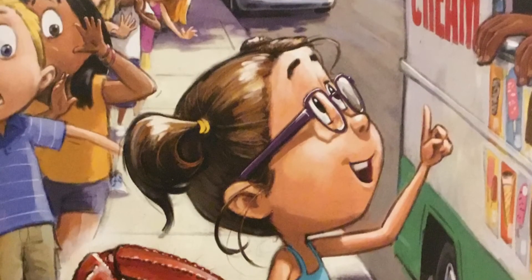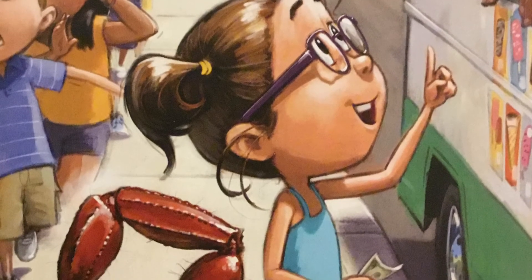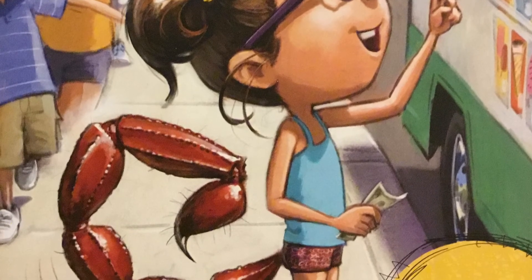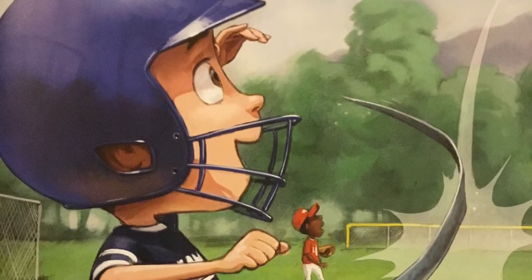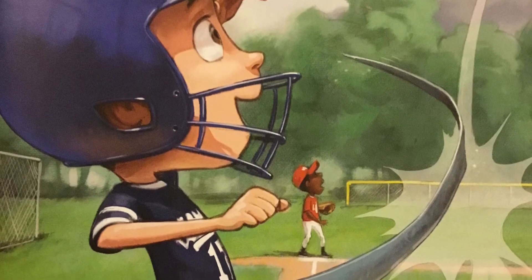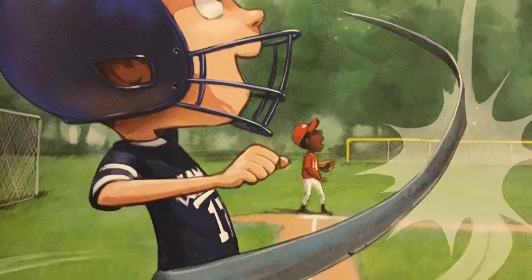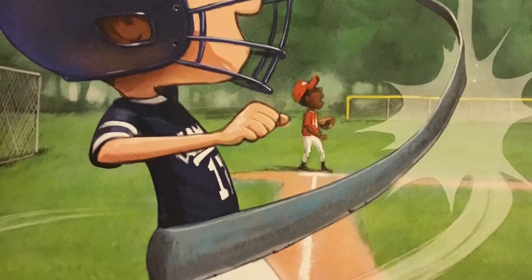If you had a scorpion's tail, you'd never have to wait in line. A scorpion's tail is tipped with a deadly stinger filled with poison. If you had a thresher shark's tail, you'd be a home-run hero. Did you know a thresher shark swings its tail in just one-third of a second — almost as quick as the human eye blinks?